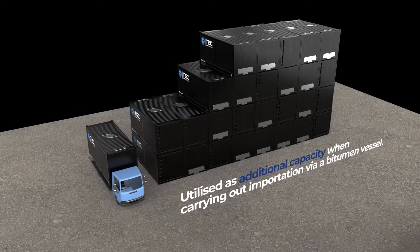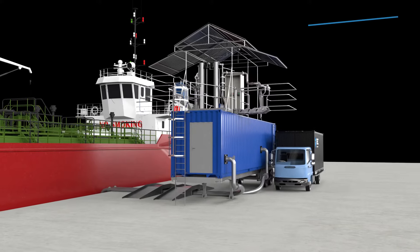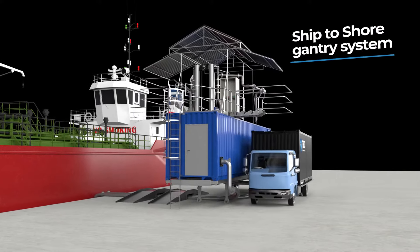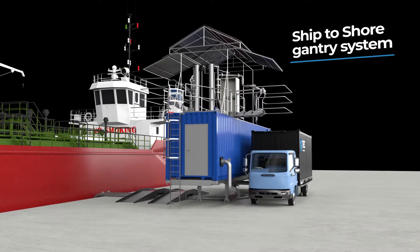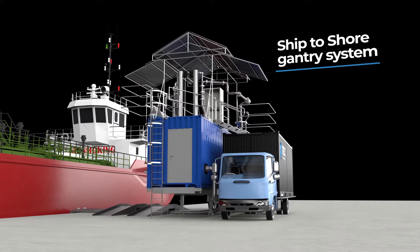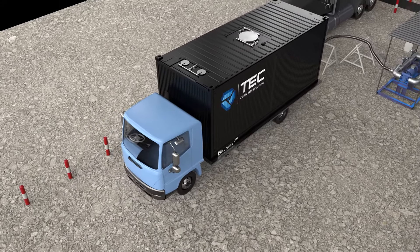These can be stacked on site when not in use, or utilized as additional capacity when carrying out importation via a bitumen vessel. The uniquely mobile ship to shore gantry system can offload a vessel directly into either trailer tankers or transport bitutainers at a rate of over 180 tons per hour.